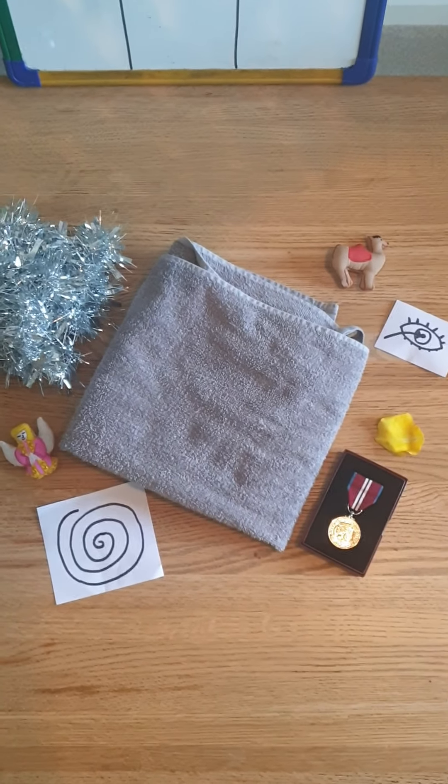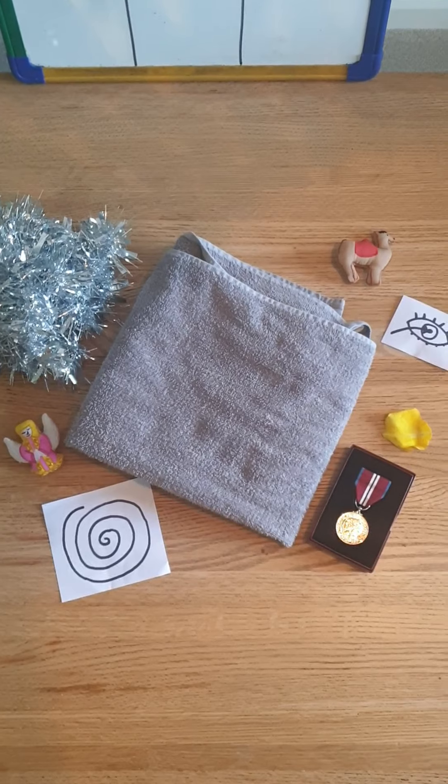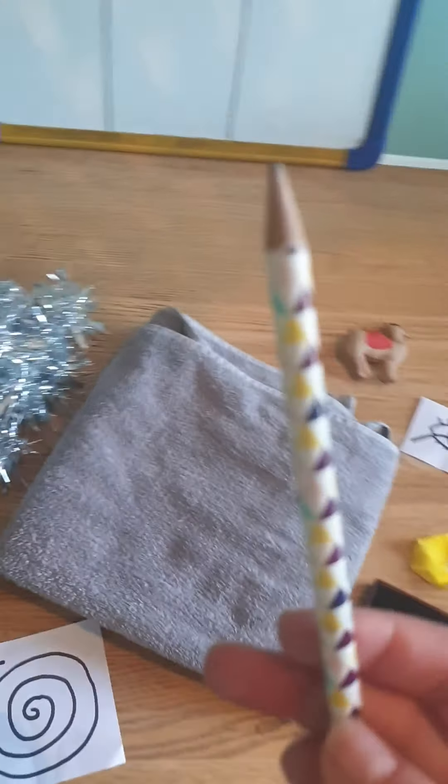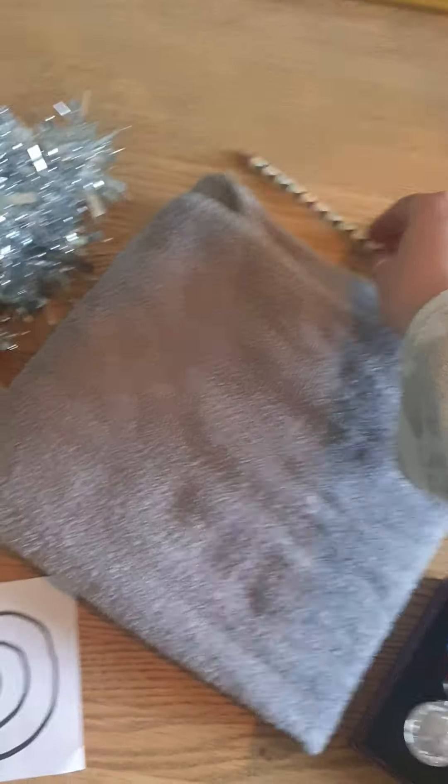Which one do you think it is? Which one have I taken away? Well done if you said the pencil. Brilliant!